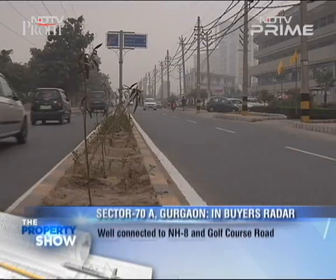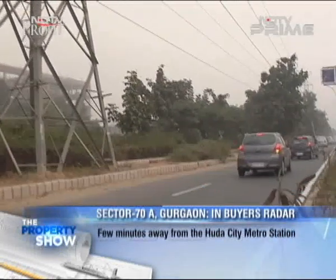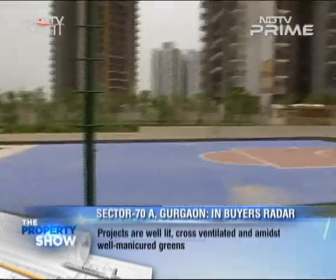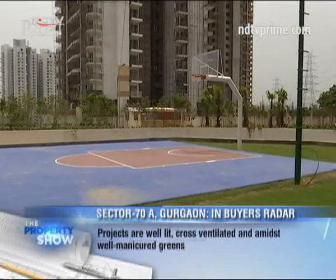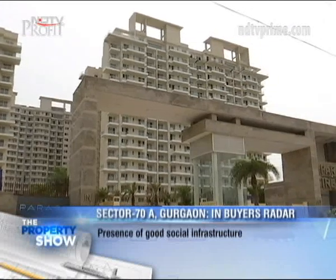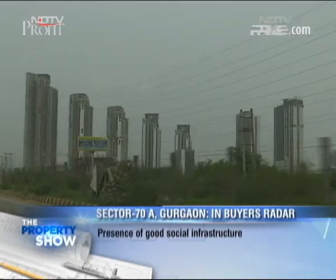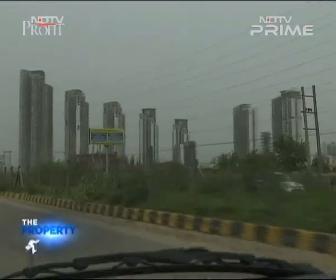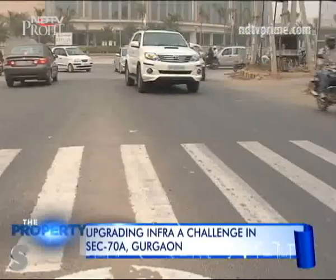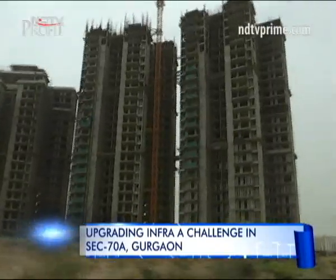Sector 70A is well connected to NH8 and Golf Course Road, and is a few minutes away from the Huda City Metro Station. The projects coming up in the sector are well lit, cross-ventilated, and amidst well-manicured greens. This region also has good social infrastructure like schools, hospitals, malls, and business parks. An infrastructure project in the pipeline is a 60-meter wide road connecting to Sohna Road. The key challenge will be to upgrade existing infrastructure to meet the ever-growing population.